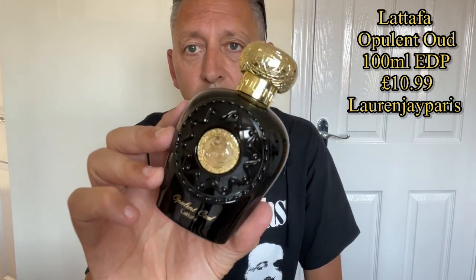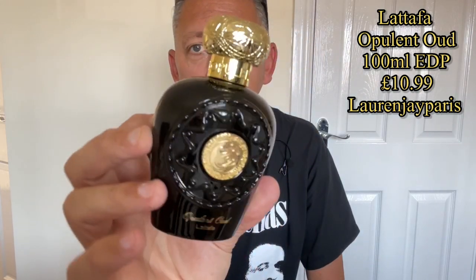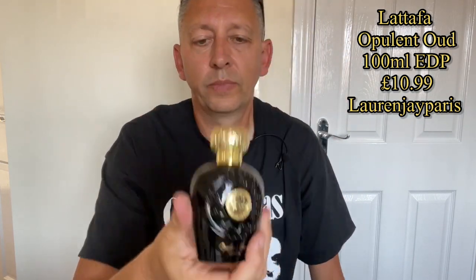These bottles are quite nice — I remember the other two — and this is no different. In fact, this probably looks better. It's a really nice quality-looking fragrance and it says 'Opulent' across the cap. The cap is quite light and plastic, but it does have a Latafa badge on top. Let's give this one a try.